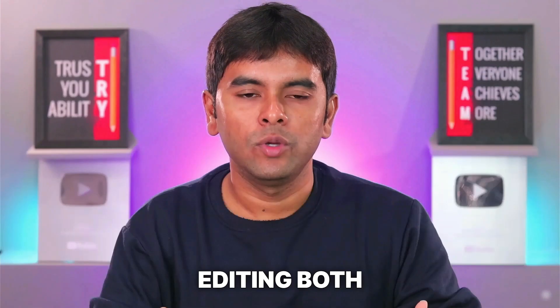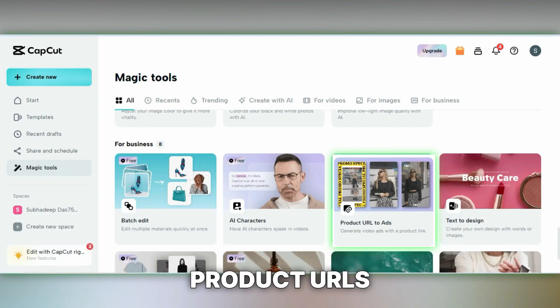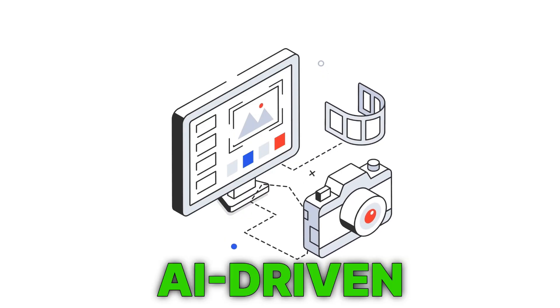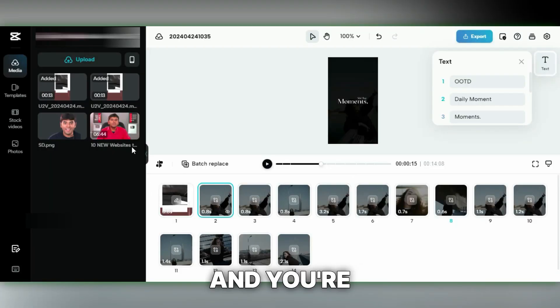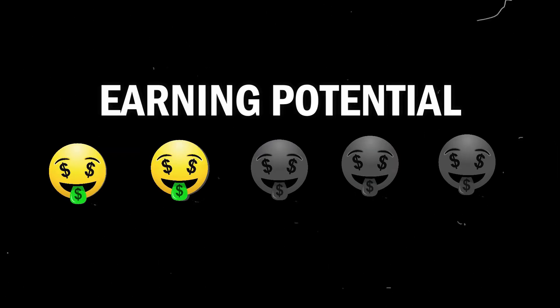Number 2 on our list is video editing. Both businesses and various industries are in high demand for video editing, and thanks to AI, getting started has never been easier. CapCut offers tools that practically edit videos for you — for instance, the Product URLs to Ads tool allows you to create a video ad by simply pasting a product link, analyzing the website and generating several custom video ads. While AI tools and templates provide a significant advantage, the real mastery lies in your ability to edit beyond the basics. I'd rate video editing at 4 out of 5 in difficulty and 4 out of 5 for earning potential.